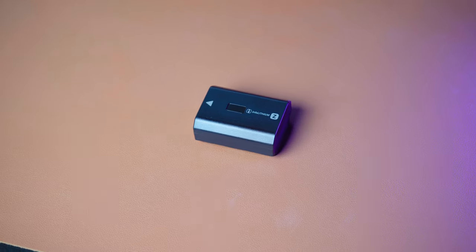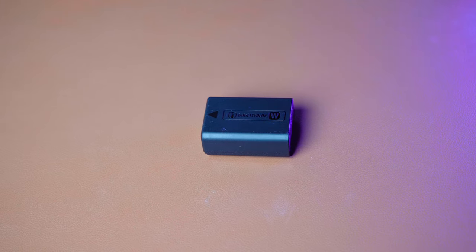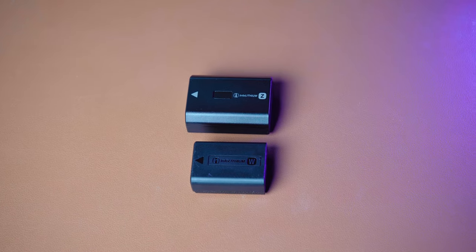The a7 III's battery is also much larger than the ZV-E10's, giving you more shots and longer video sessions on a single charge before having to swap batteries. This is a huge plus for the a7 III, as you won't have to swap batteries as often as you will on the ZV-E10.